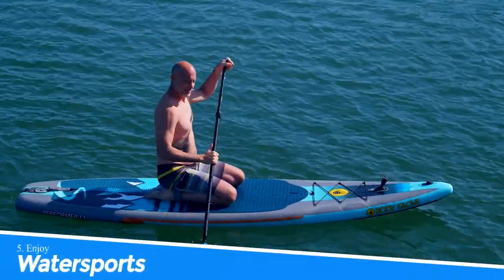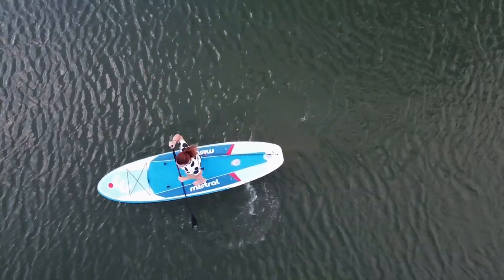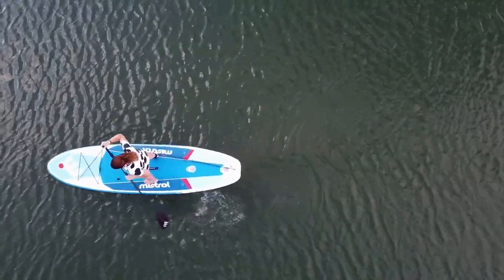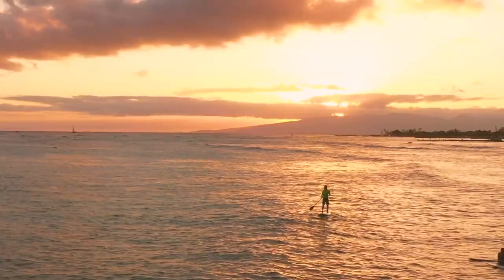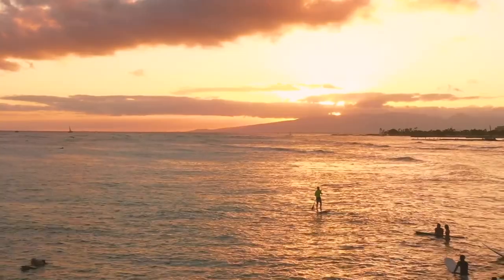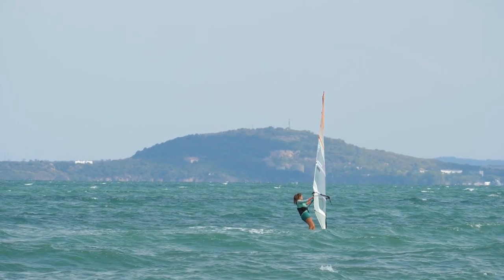5. Enjoy Water Sports. Enjoying water sports in Montauk, New York is a great way to experience the beauty of the Atlantic Ocean. With options like kayaking, paddleboarding, and jet skiing, you can explore the coastline in a fun and exciting way, while enjoying the fresh sea air and stunning views.